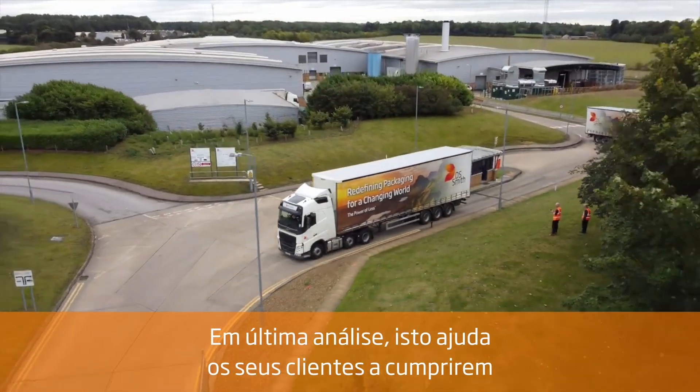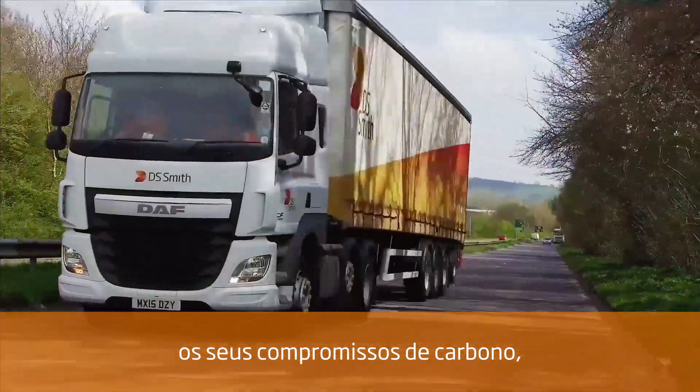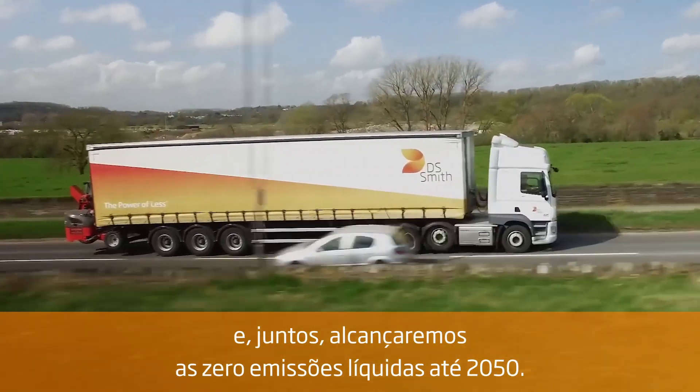Ultimately, this helps our customers deliver on their carbon commitments, and together we will reach net zero emissions by 2050.